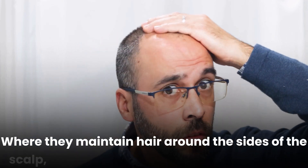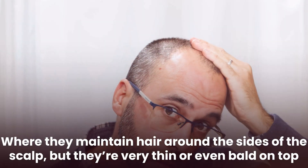In women, the frontal hairline is maintained in androgenetic alopecia, but you'll see more scalp show, especially at the vertex or crown. In men, they typically maintain what we call the lateral fringe — hair around the sides of the scalp — but are very thin or even bald on top. This treatment is appropriate for patients with this inherited type of hair loss because there's no scarring, so the follicles are still there, ready to grow hair — they just need a little more stimulation.